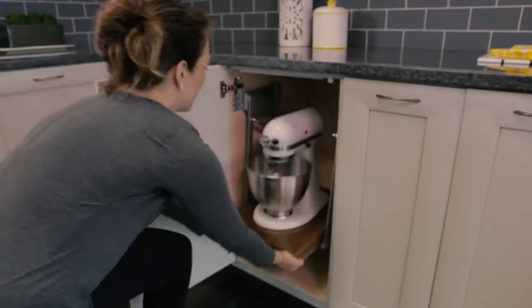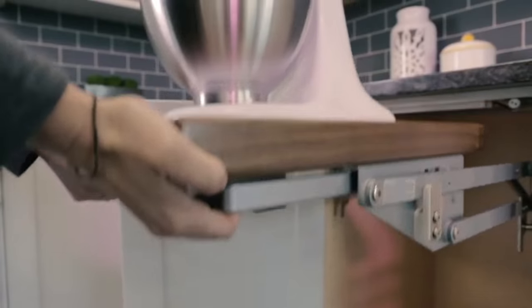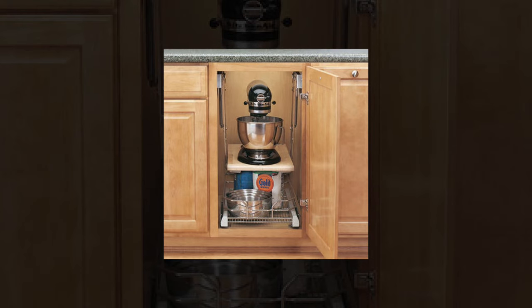The last pull-out organizer I've been including in a lot more designs this year — at the request of clients — is the mixer stand. If you love to bake and are constantly pulling your stand mixer out of a cabinet and onto the countertop, this might be an option for you. It places your stand mixer on a shelf that tucks away into a cabinet but lifts out with ease every time you need it. The downside is it eats up quite a bit of cabinet space and often requires a dedicated cabinet with dead air around it, but if you bake frequently it may still be worth it.